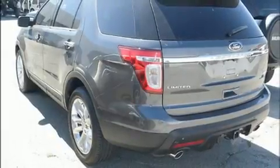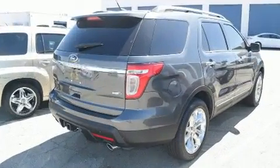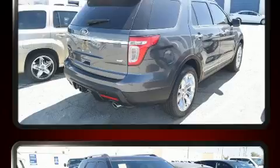Outstanding design defines the 2015 Ford Explorer. It features an automatic transmission, four-wheel drive, and a 3.5-liter six-cylinder engine.